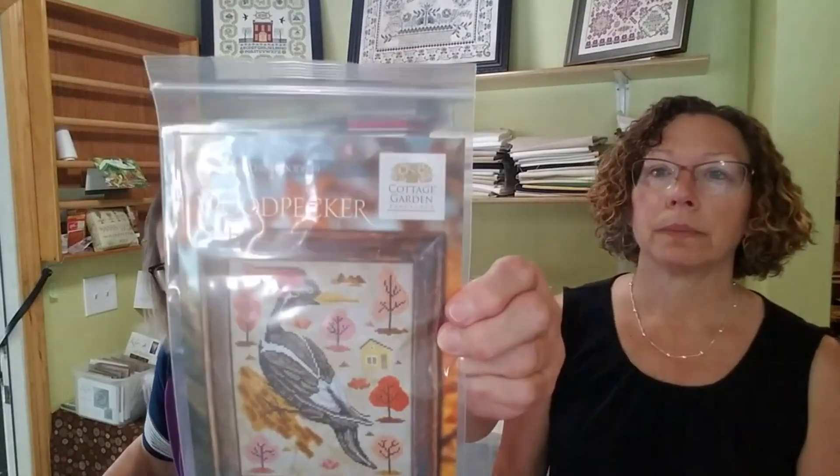Glory Bee Mouse — Nancy will tell you she does these autos. For those of you working on this series, all the autos except for By the Bay have shown up, so that should be here maybe tomorrow. Cottage Garden Samplings — A Year in the Woods Number Nine — this is the woodpecker.